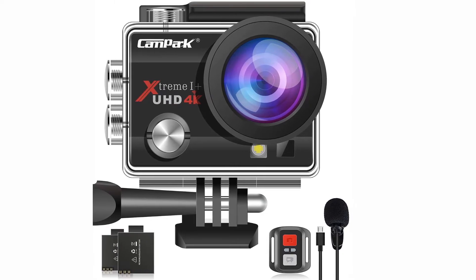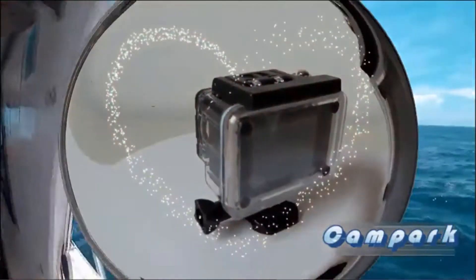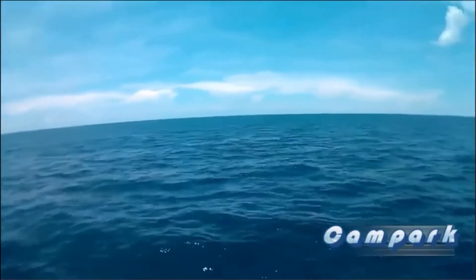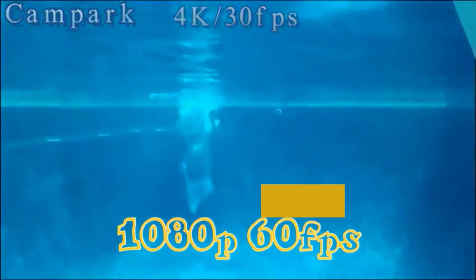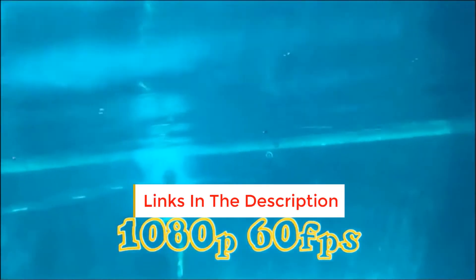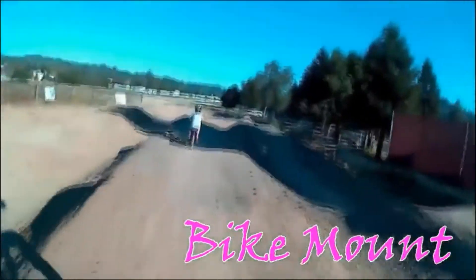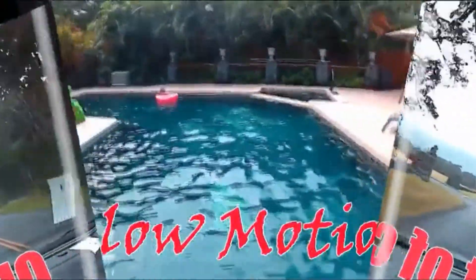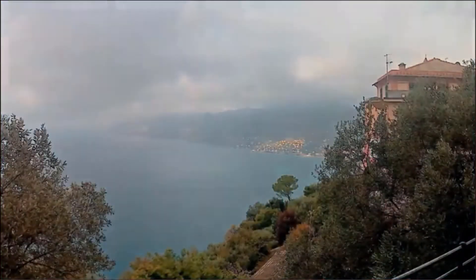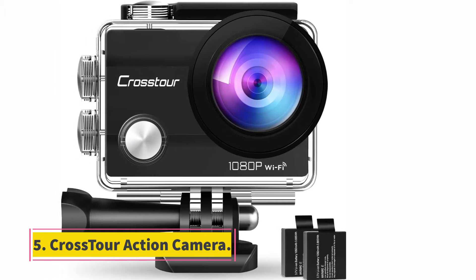At number four: the Campark ACT74. This Campark action cam is an underwater camera you can take along on adventures where you might think twice about bringing a more expensive piece of hardware. It still gives great results thanks to a quality 16MP Sony sensor and the ability to capture 4K Ultra HD video at up to 30 fps. It's also easy to use and set up. It includes mounting hardware for a helmet or bicycle mount, a waterproof case rated to 30 meters (about 98 feet), and it even comes with two batteries. Battery life is comparable to the more expensive action cams, with a claimed 90 minutes of recording time.